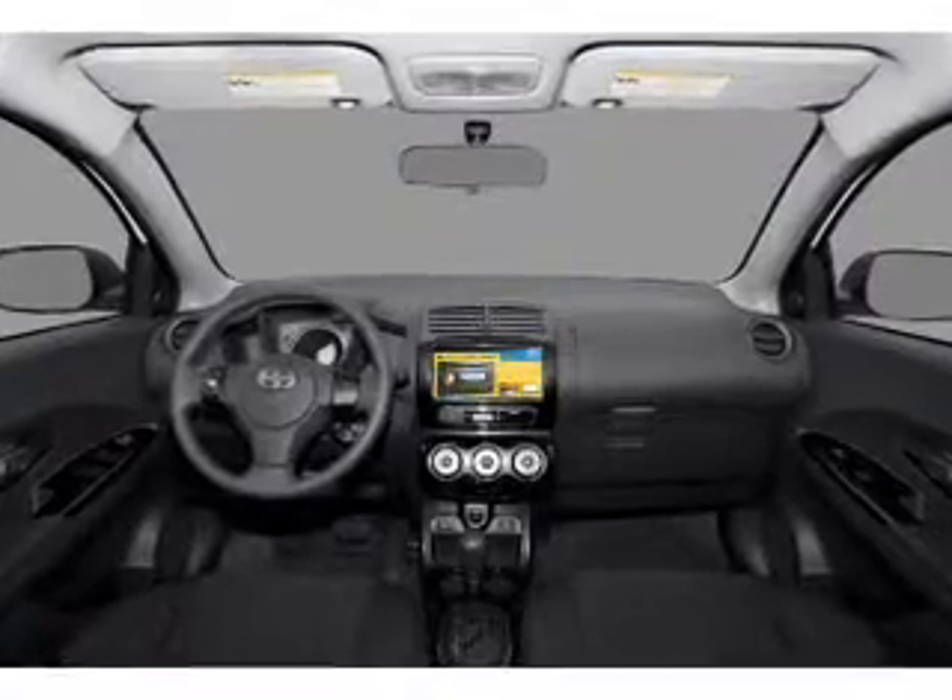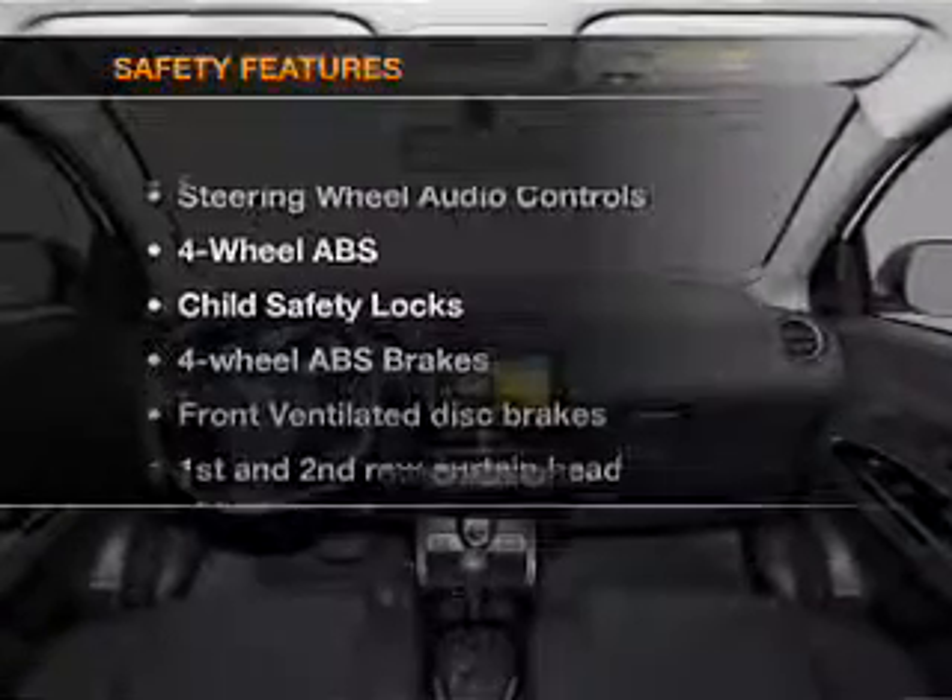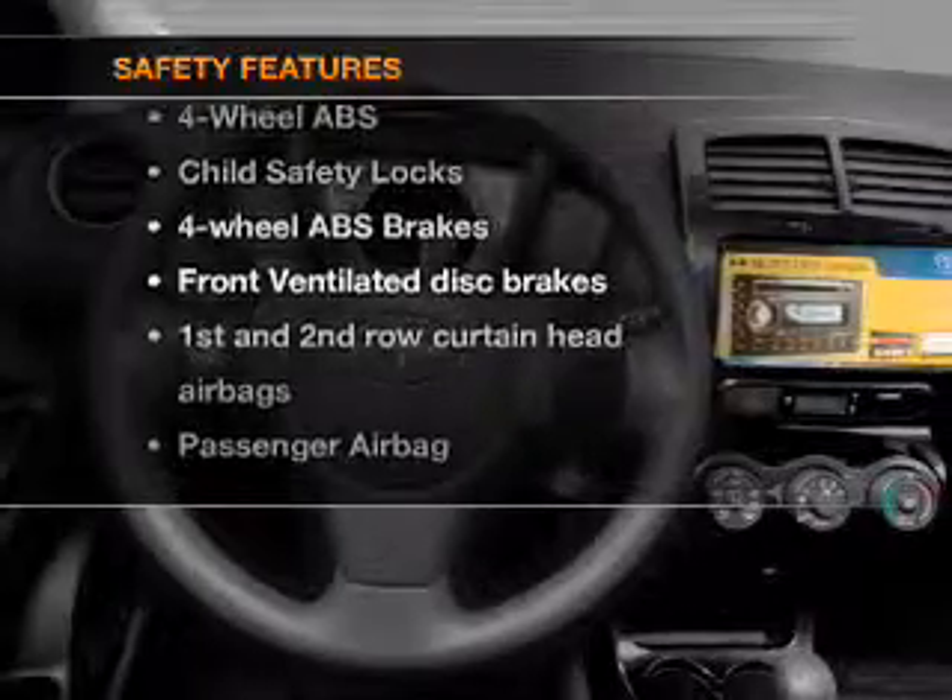An AM FM stereo with a CD player. An adjustable tilt steering wheel. And for your peace of mind, the following safety equipment is included.